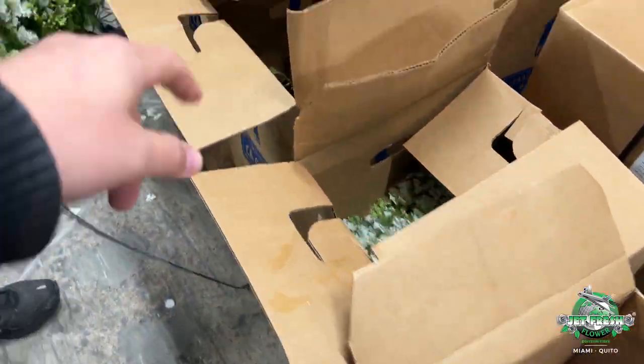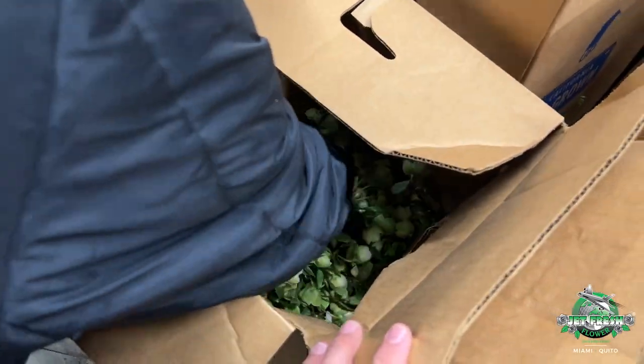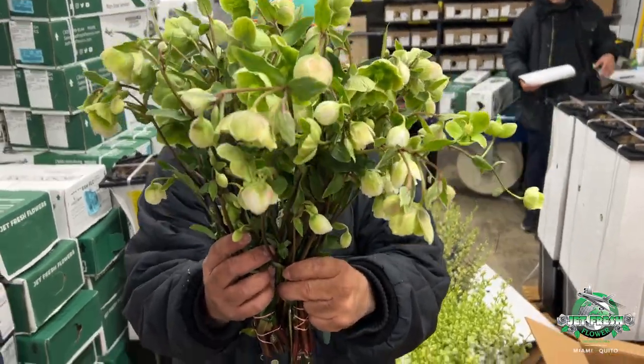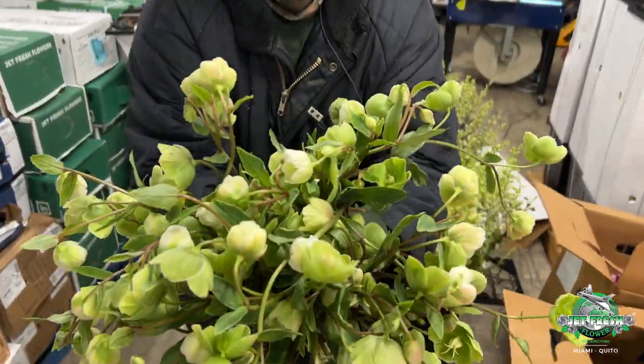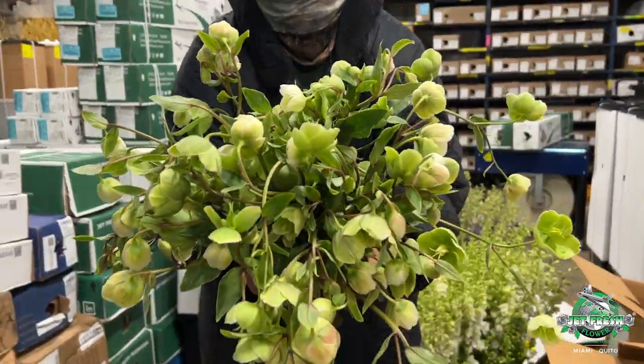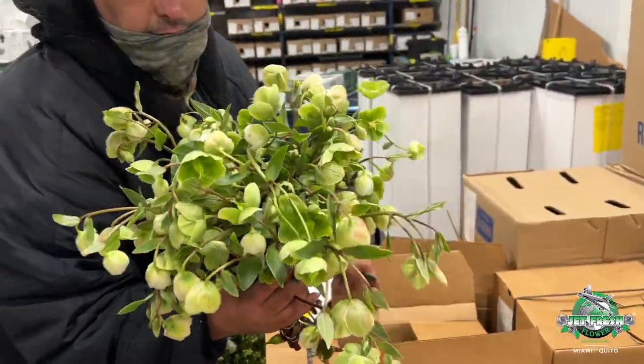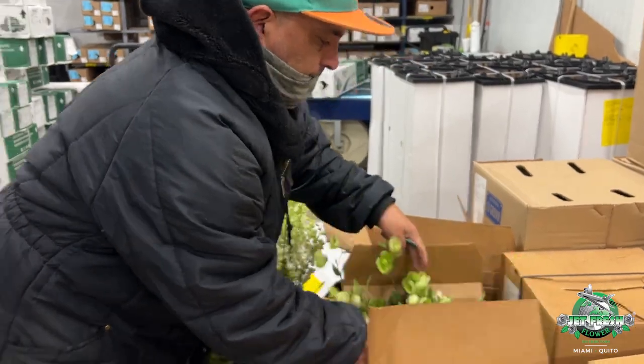Can you open up the hellebores? Take the hellebores out. We got all colors — let's show them some of the hellebores from Camp 4, USA grown. Wow, that's impressive. Really nice stuff coming in right now from California.